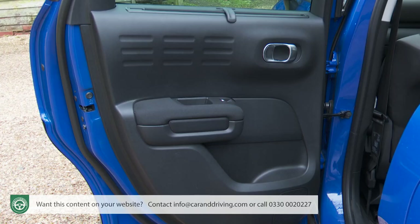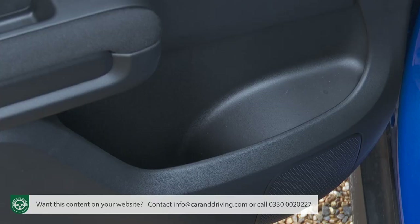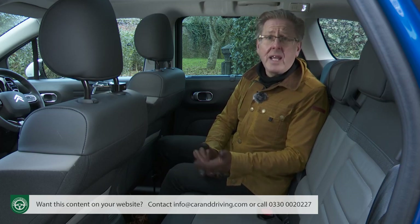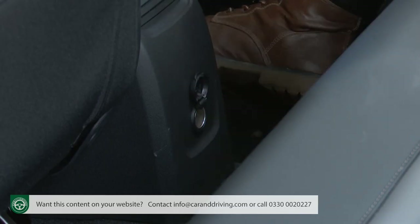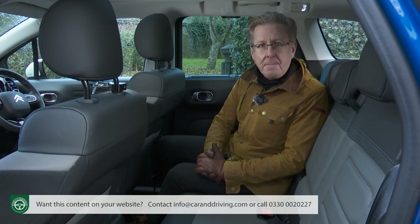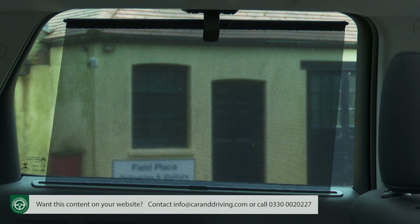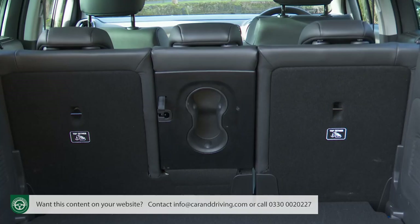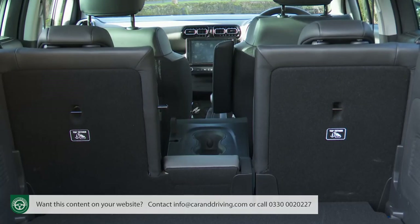There are neat roof-mounted reading lights, isofix child seat fastenings and reasonably-sized door bins. Even in this class of car you'd expect a USB connectivity port in the back these days — this Citroen only gives you a 12-volt socket. Still, it's nice that top-spec trim gives you side window blinds. If you've gone for the sliding bench you can fold down the middle of the back rest to access a couple of indented cup holders.